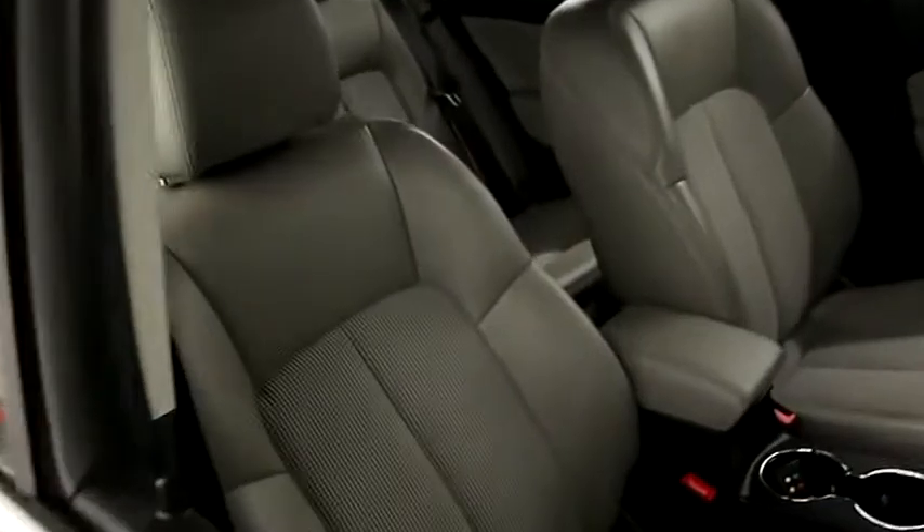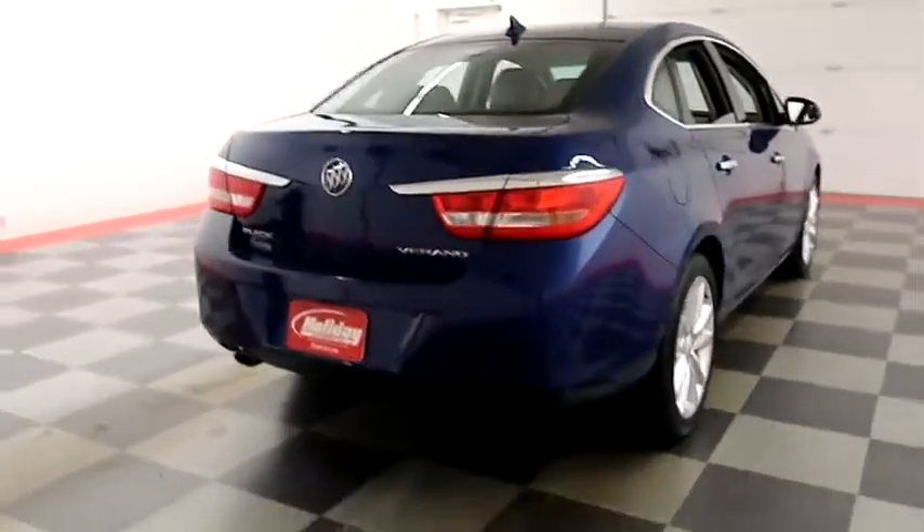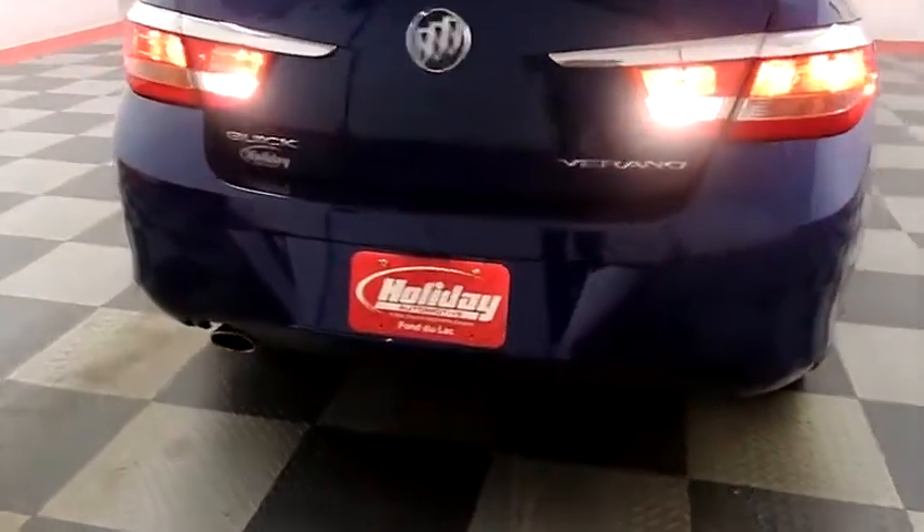Inside, a combination of leather and cloth interior makes for a comfortable ride. One more look down the passenger side, then we're going to swing around to the back end and take a look inside of the trunk.